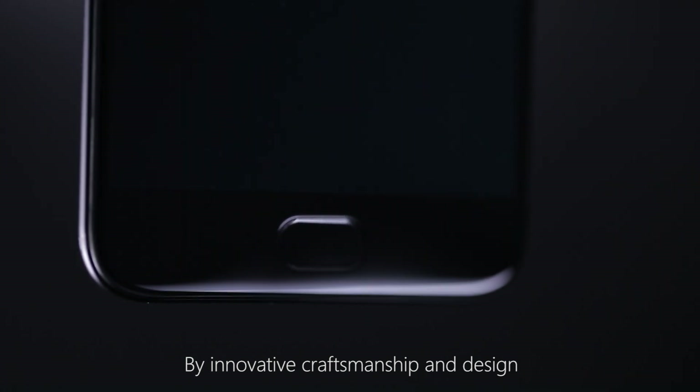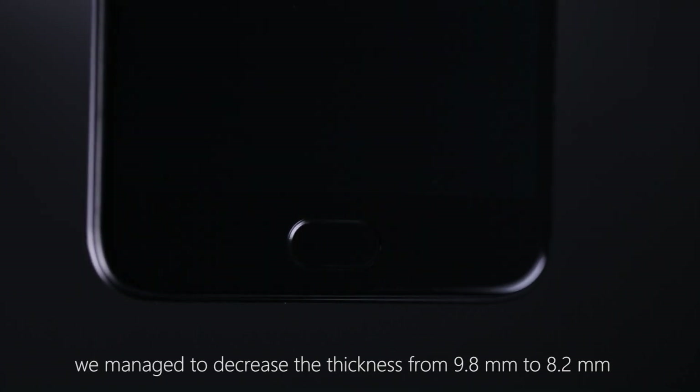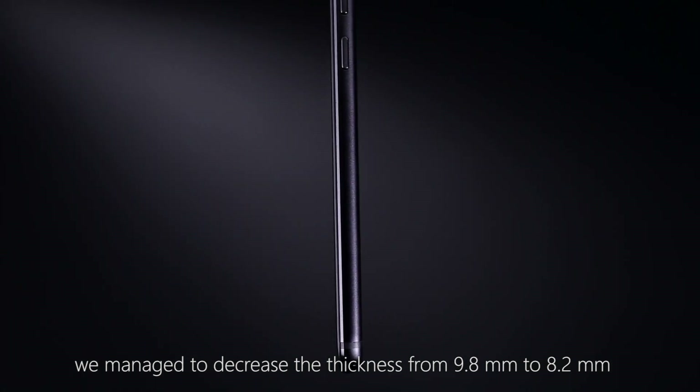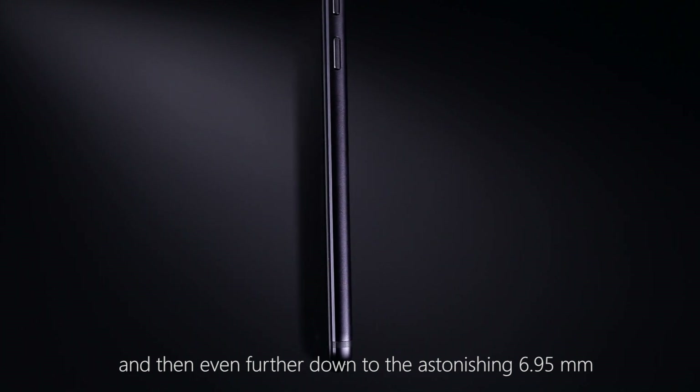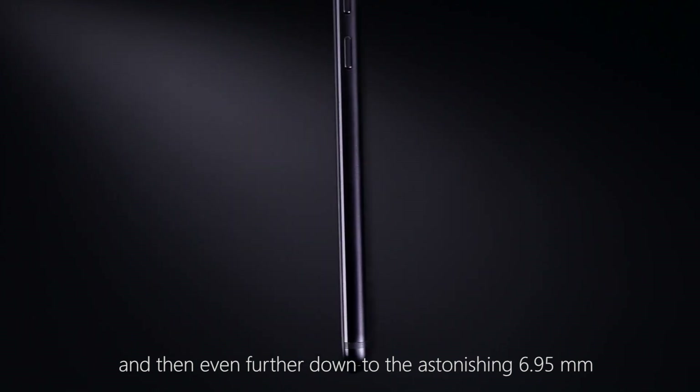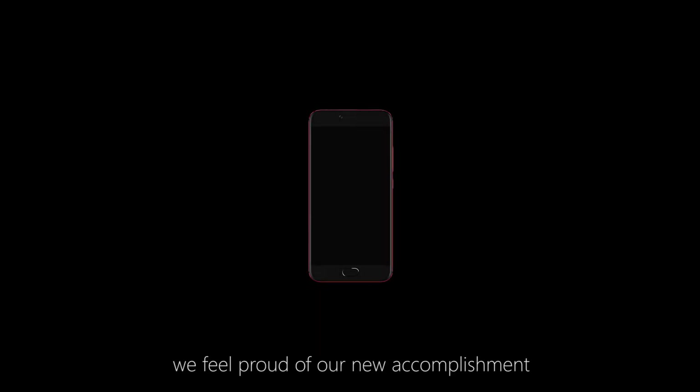The innovative design management reduces the thickness from 9.8mm to 8.2mm. At the end, it tapers down to an astonishing 6.95mm. When you hold the phone, we feel proud of this new accomplishment and feel like we have made the impossible possible again.